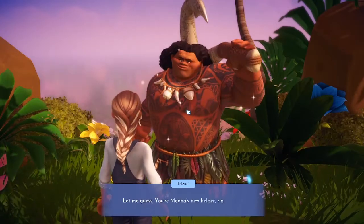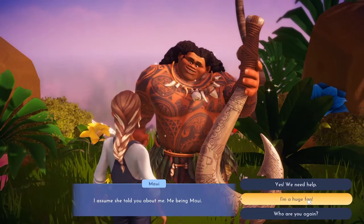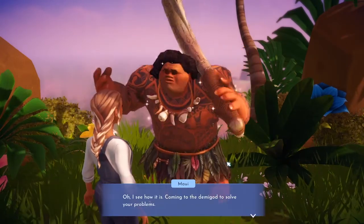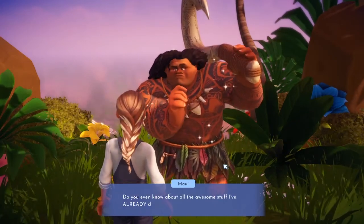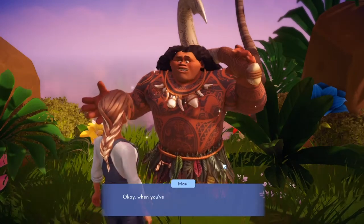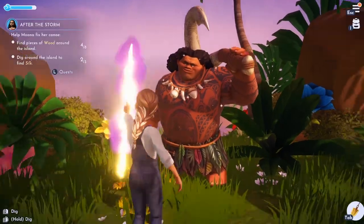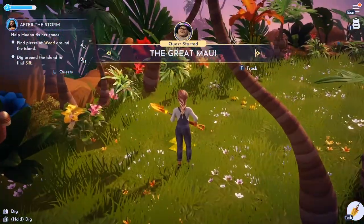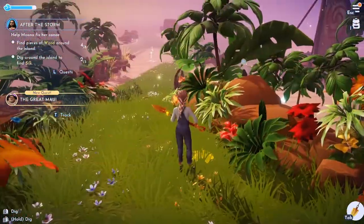Maui says: 'Let me guess — you're Moana's new helper right? I assume she told you about me — me being Maui.' We say we need help. He says: 'Oh I see how it is — come to the demigod to solve your problems. Do you even know about all the awesome stuff I've already done for humans? When you've taken the time to learn about my most legendary heroics, maybe I'll help you.' Wow, what a jerk!